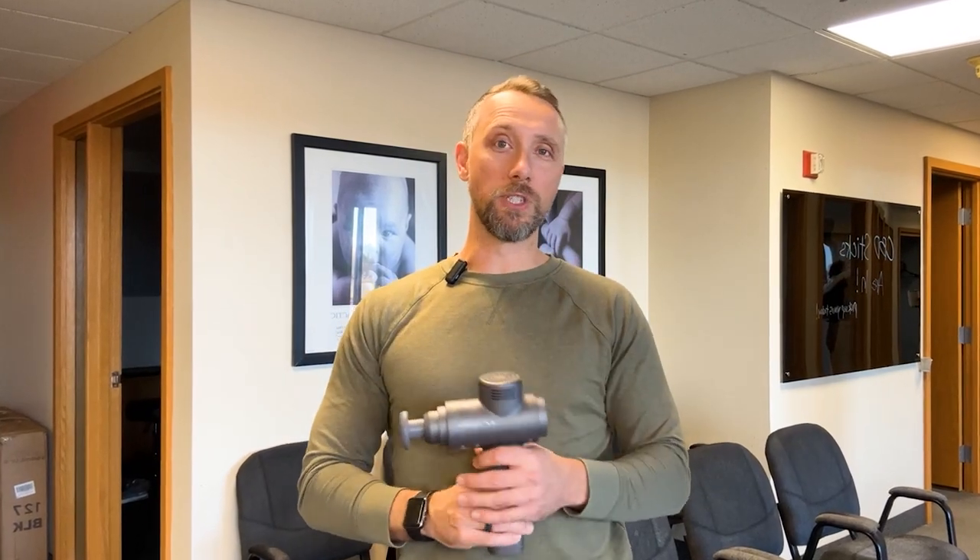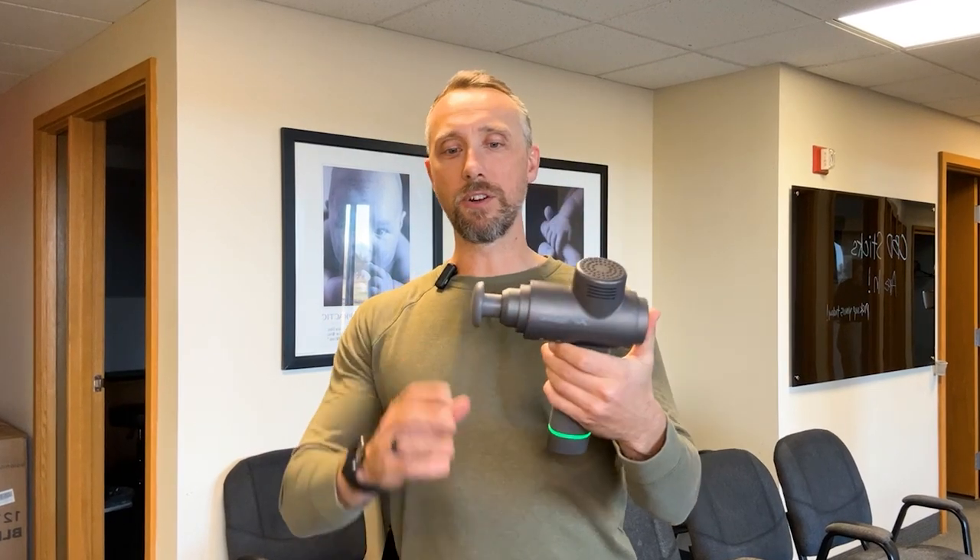If you're unfamiliar with a percussion massager, they're little massage guns that look like power drills or little power tools. The whole concept is you get a very quick and rapid pounding of the muscles. You can put different heads on these machines, and when you turn it on, it's a very quick movement that basically pounds the muscles.